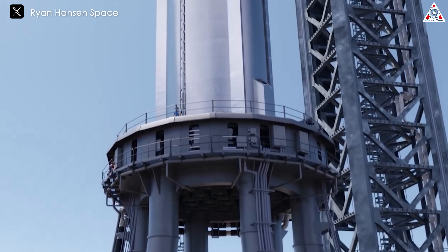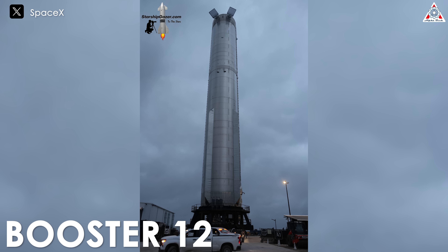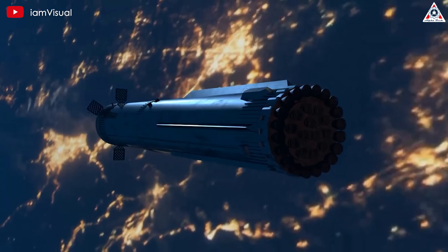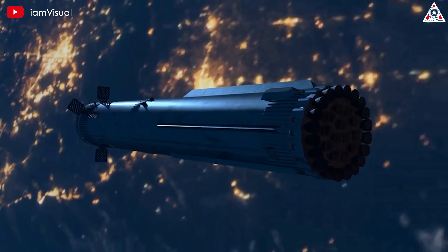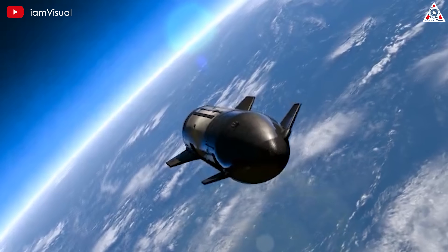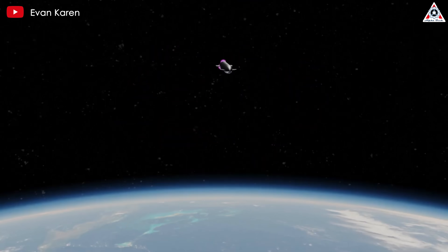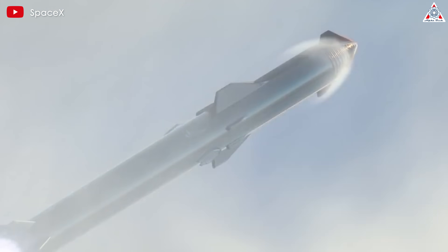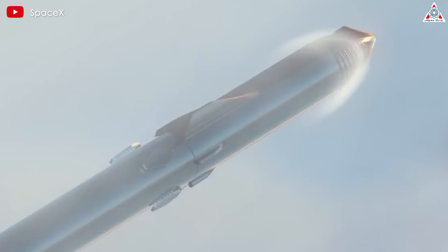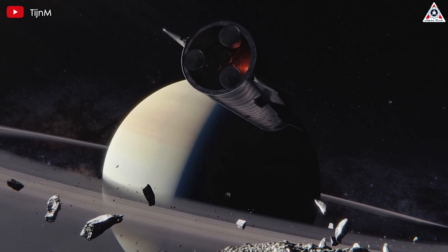This fifth flight will use Ship 30 as the upper stage and Booster 12 as the booster stage. The objective is not only to test the improved heat shield, but also to verify the effectiveness of several other critical systems, such as the stable operation of the flap system and the Raptor engine system. The lessons learned from this effort will bring us closer to the goal of creating a fully reusable rocket, opening the door to the future of space travel.